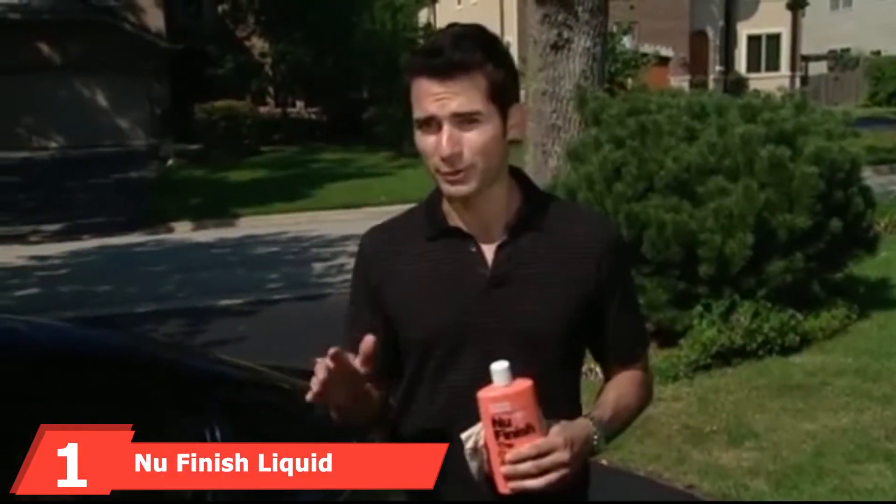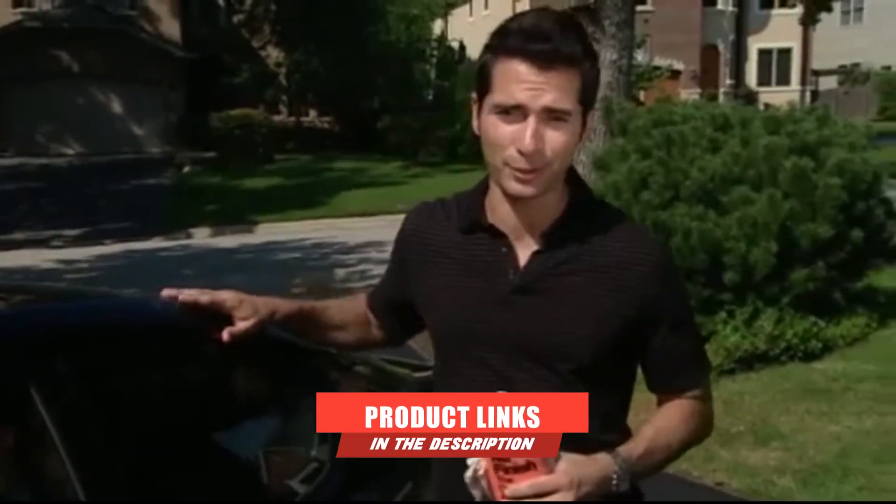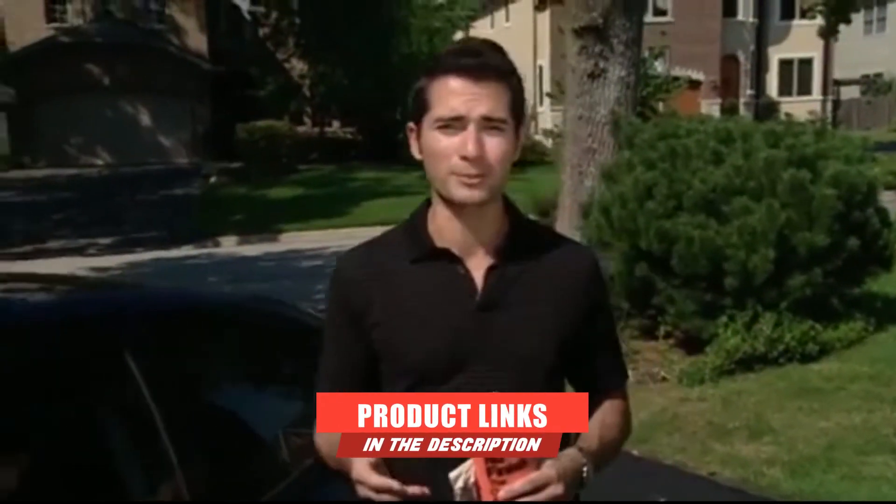At the first position of our list, we have Nui Finish Liquid Car Polish. A number-one rated car polish for its durability, protection, shine improvement, and value, this car polish might just be what you need in a pinch.